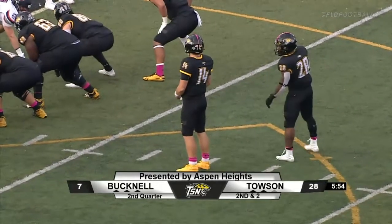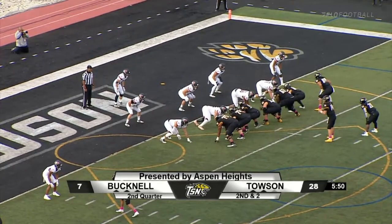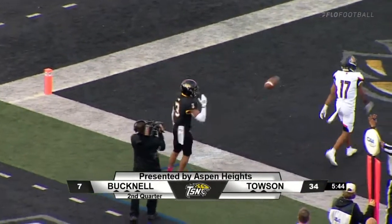Flacco out of the pistol, Dane Rat, man to man outside. They're stacking the box there. Flacco's looking — throws, looking for Leatherberry. Touchdown! He's got four in the first half.